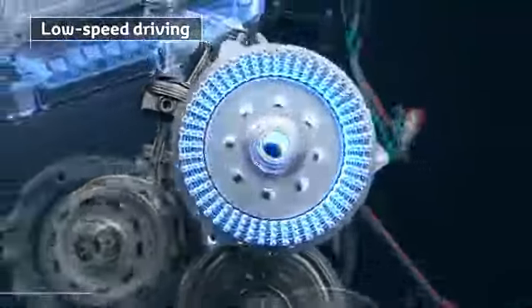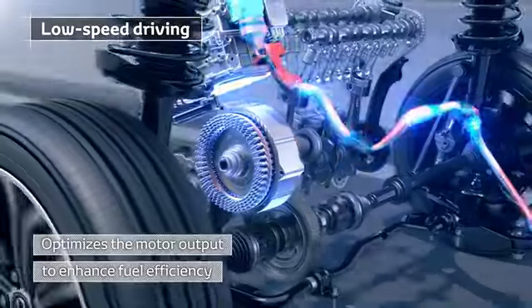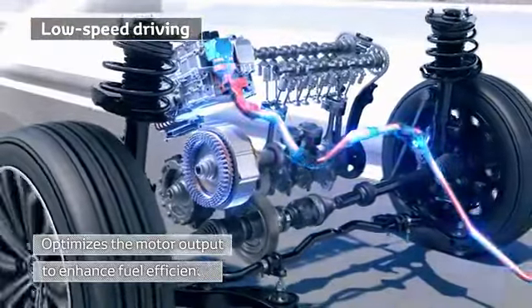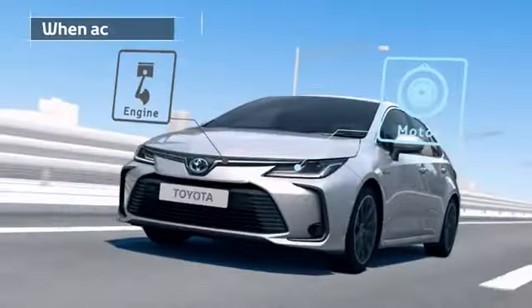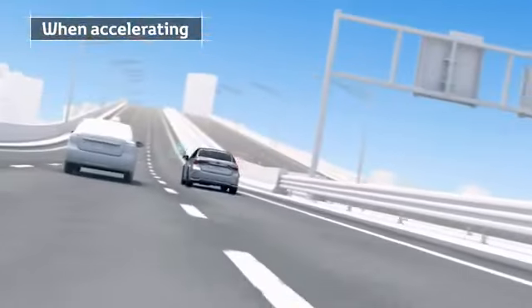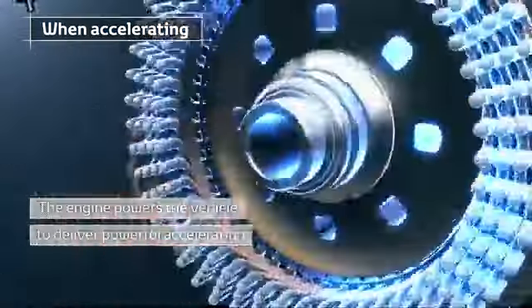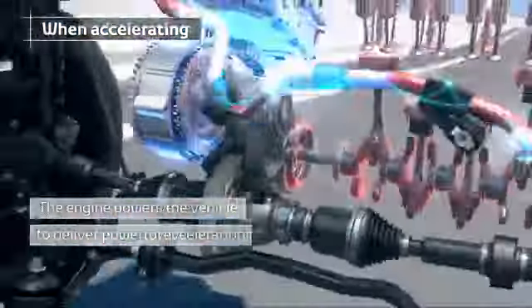At low speeds, the high output electric motor optimizes output to enhance fuel efficiency. When accelerating, the petrol engine powers the vehicle to deliver powerful acceleration.